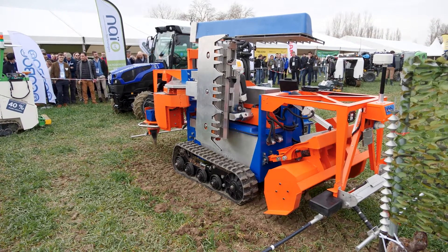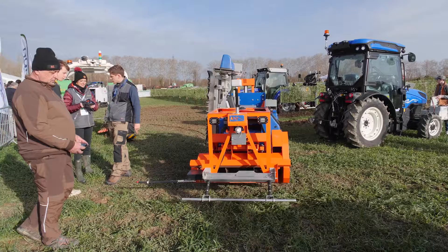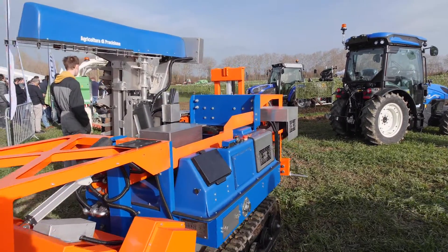At the moment we have in production the second model of this smaller robot for spraying. This will cover the clients who have smaller vineyards, small agro-enterprises and family businesses.